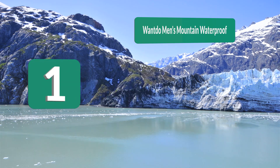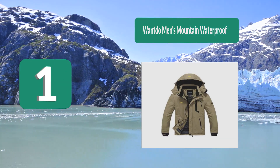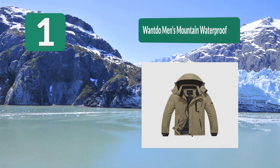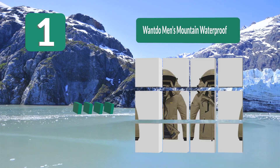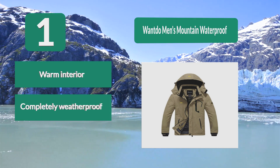Number 1: the Want-To Men's Mountain Waterproof Anorak Jacket ticks all the boxes for the perfect fishing jacket. It's made from a warm fabric to stop you getting cold, with a waterproof surface to prevent you from getting wet. The jacket is also windproof with adjustable cuffs, a warm interior, and multiple pocket options.